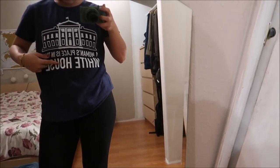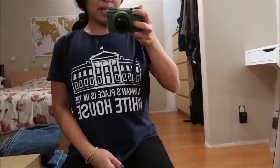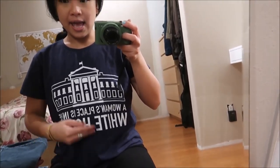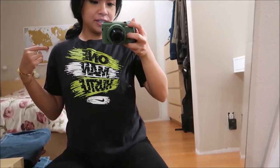The next shirt is a dark blue shirt that says 'A woman's place is in the White House' and I thought that was super cute. It's a really loose type of shirt and I can wear it to the gym or on a casual day with jeans or shorts — probably tie it up.